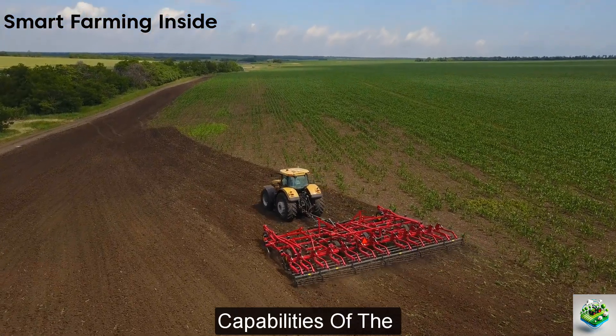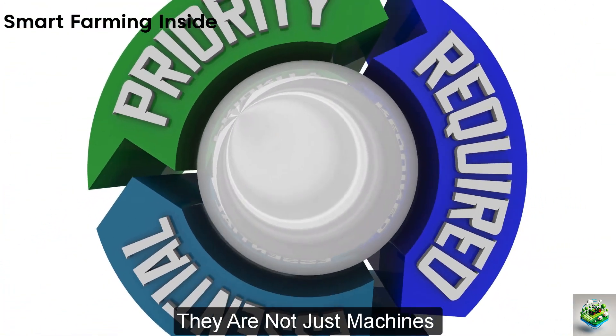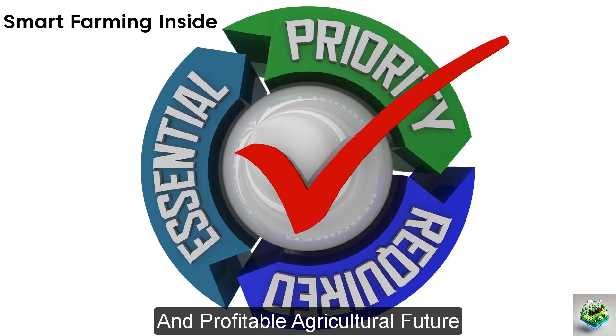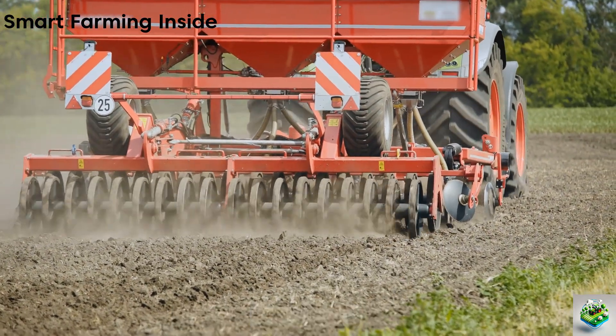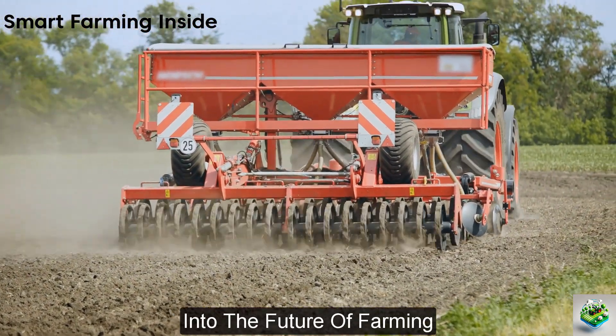The Pottinger Erosim Seed Drills are not just machines, but vital tools for ensuring a sustainable and profitable agricultural future. Their advanced technology and design set new standards in seed drilling, offering a glimpse into the future of farming.